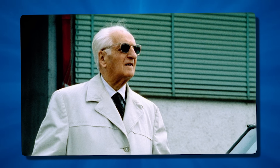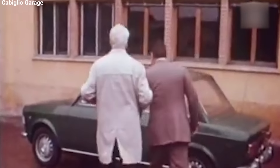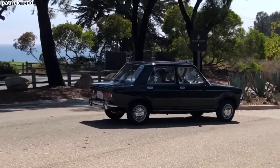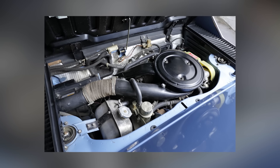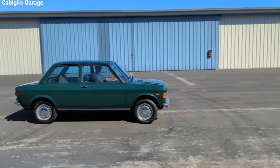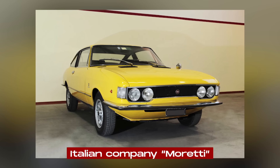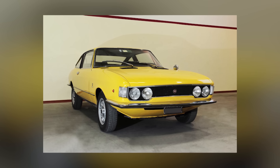One interesting fact about the 128 is that Fiat claimed in its advertising that Enzo Ferrari drove one as his personal vehicle. While Ferrari was closely associated with Fiat, it's hard to verify if this claim was true or just clever marketing. The 128's engineering also found its way into a sports car: the Fiat X1/9, introduced in 1972, used the 128's engine and transmission in a mid-engine layout. In some markets, it was used as the basis for more luxurious or sporty models — the Italian company Moretti produced limited numbers of 128-based coupes and convertibles with custom bodywork.